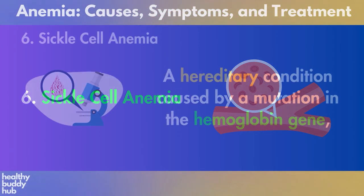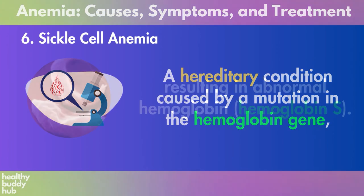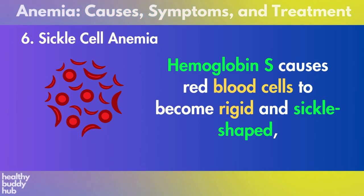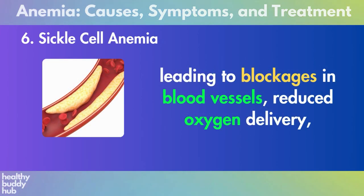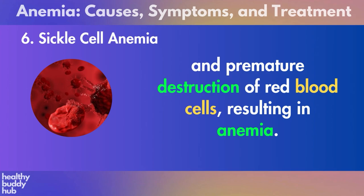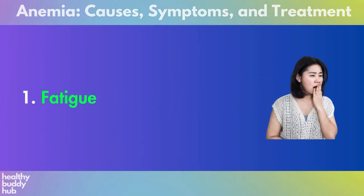Six: sickle cell anemia, a hereditary condition caused by a mutation in the hemoglobin gene, resulting in abnormal hemoglobin S. Hemoglobin S causes red blood cells to become rigid and sickle-shaped, leading to blockages in blood vessels, reduced oxygen delivery, and premature destruction of red blood cells, resulting in anemia.